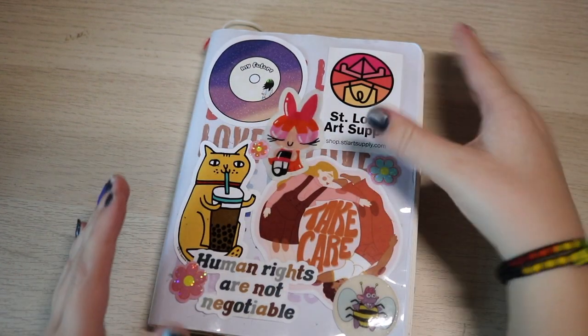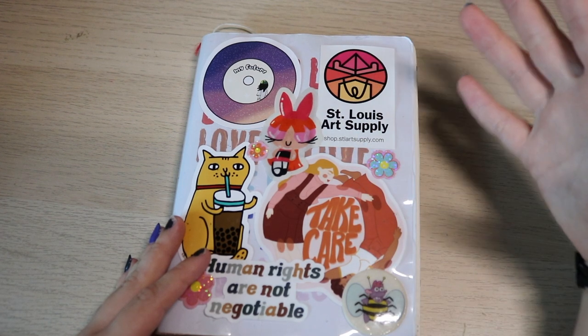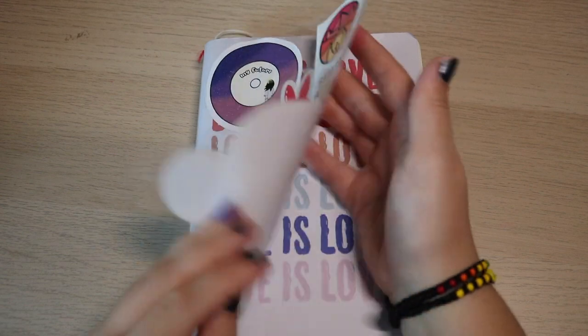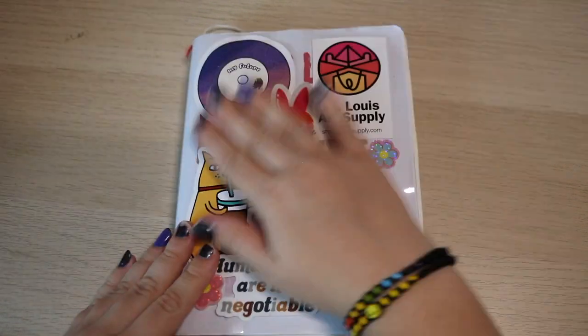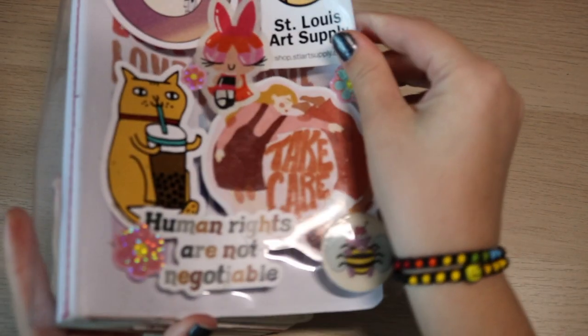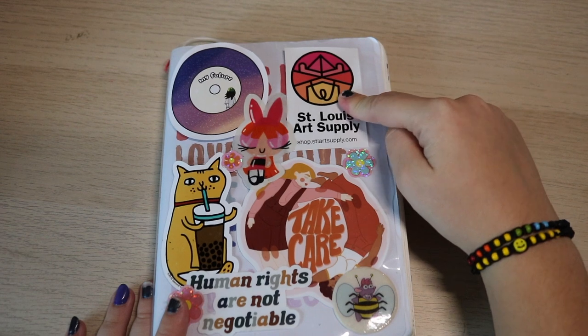I did a journal essentials video where I talked about this type of journal, and I got multiple of them because I love them so much. I put stickers on the cover because I liked how they lift over the clear cover. You could also put stickers on the inner cover and let the clear protect them, but I just like how it looks when you lift it.